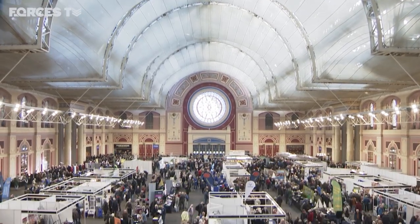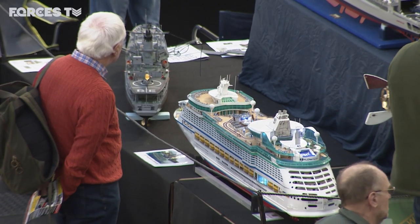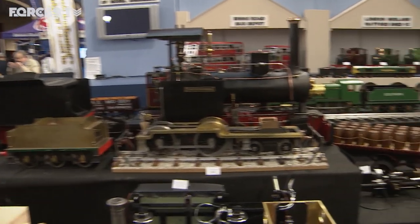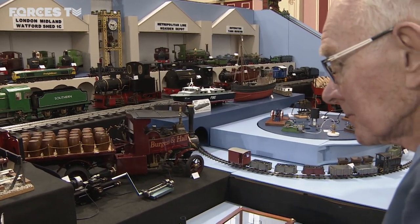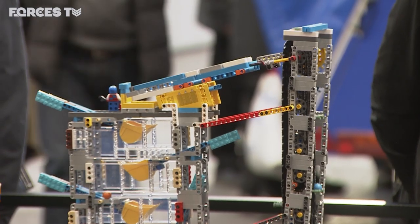The iconic Alexandra Palace is packed with everything to do with the world in miniature. Individuals, clubs and societies have brought thousands of scale models to the 24th London Model Engineering Exhibition, from ride-on locomotives to intricately built engineering marvels.